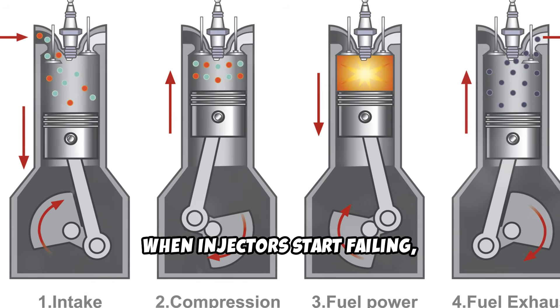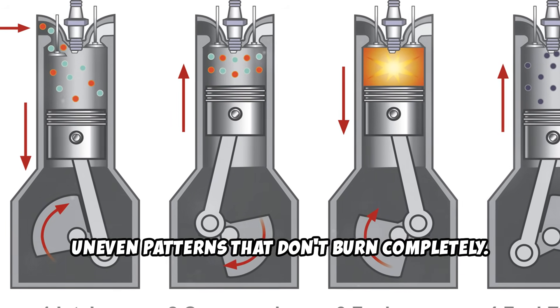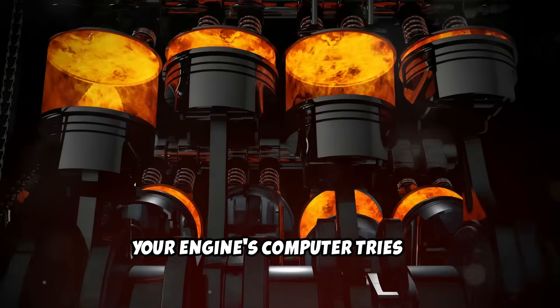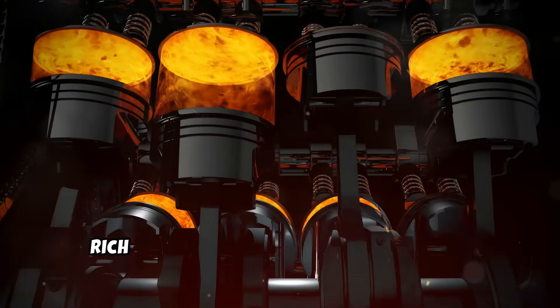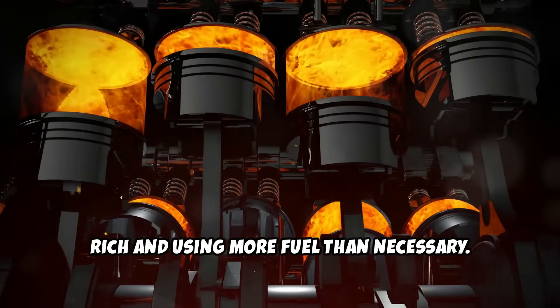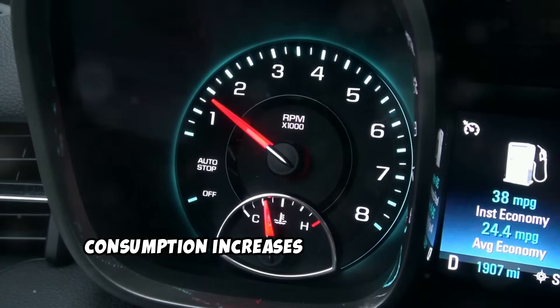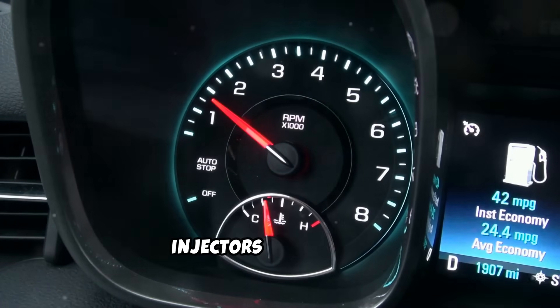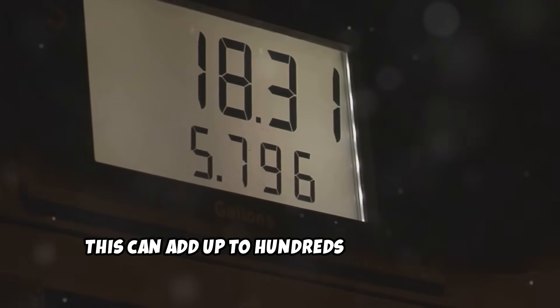When injectors start failing, they deliver fuel in larger droplets or uneven patterns that don't burn completely. Your engine's computer tries to compensate by adjusting fuel delivery, often resulting in the engine running rich and using more fuel than necessary. Some diesel owners report fuel consumption increases of 20-30% when injectors start failing. Over the course of a year, this can add up to hundreds or thousands of dollars in extra fuel costs.